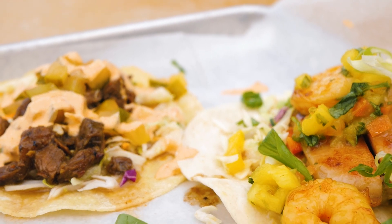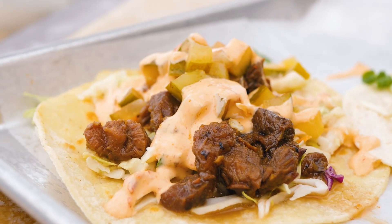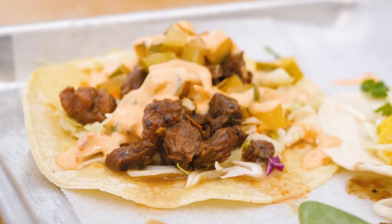Next up is the Korean short rib taco. This is what Dos Vados is known for — combining these crazy flavors to make such a great taco. It's a Korean short rib with sriracha mayo and pickled cucumbers on top of some slaw.